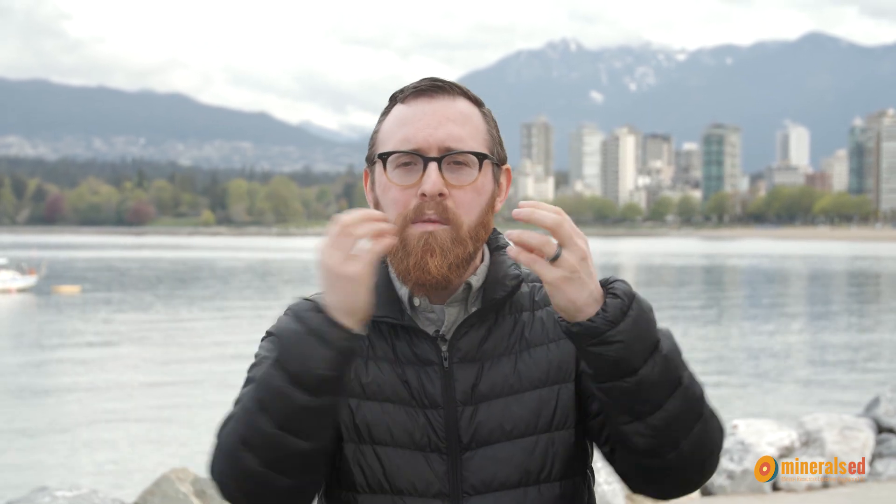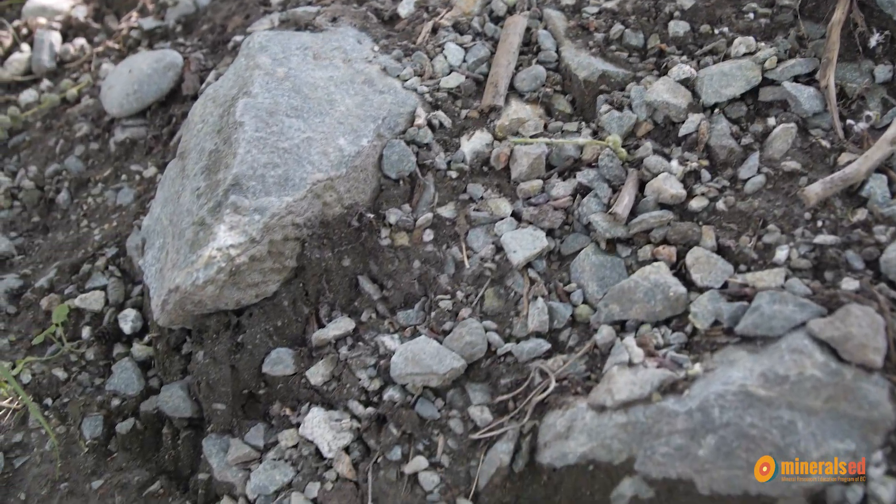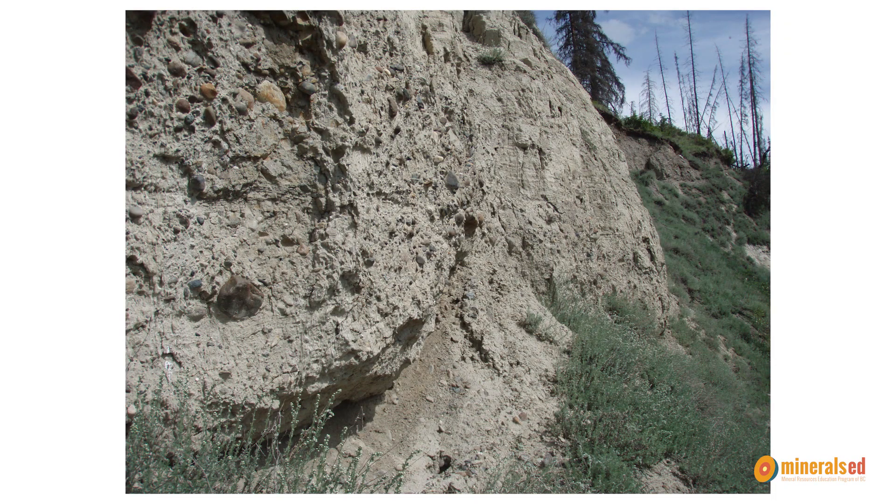The ice also carries with it all this dirt, or what we call glacial sediment, which is full of big boulders and really small stuff like sand and clay as well. A lot of BC is covered in one or two meters of this glacial sediment, but in some areas like the interior of BC there can be hundreds of meters of this sediment.